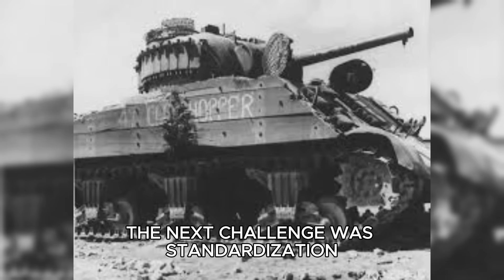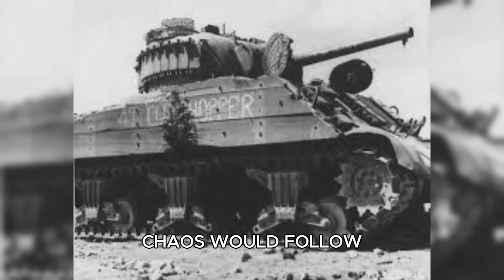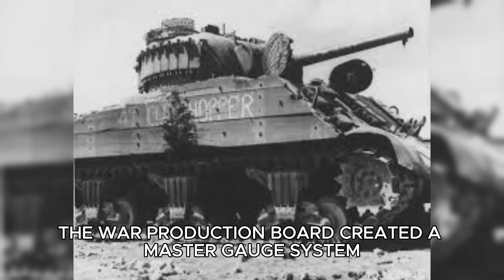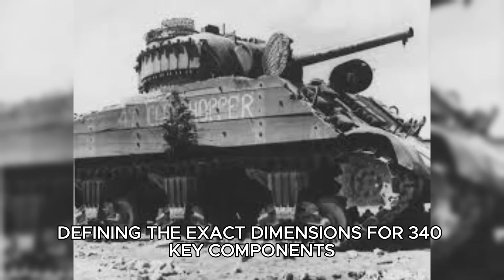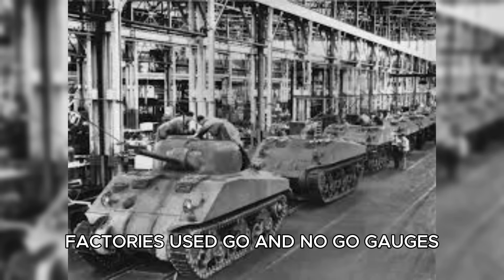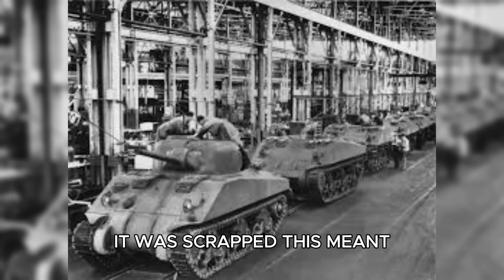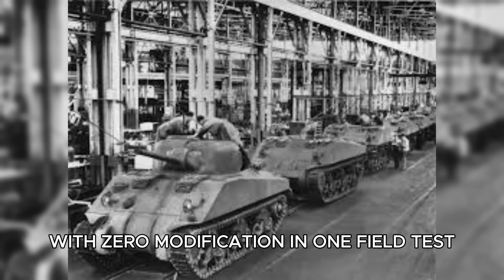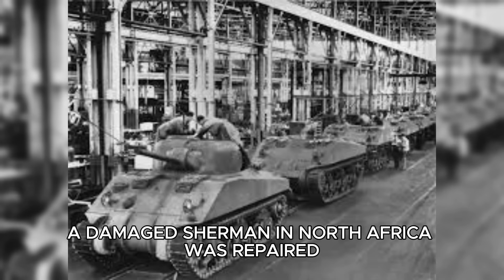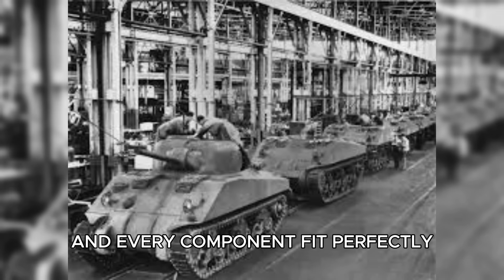The next challenge was standardization. Seven different factories were producing Shermans, but without identical parts, chaos would follow. The War Production Board created a master gauge system — physical templates defining the exact dimensions for 340 key components. Factories used go and no-go gauges, eliminating guesswork. If a part passed the gauge, it fit; if not, it was scrapped. This meant a turret from Michigan could fit a hull from California with zero modification. In one field test, a damaged Sherman in North Africa was repaired with parts from three different factories, and every component fit perfectly.